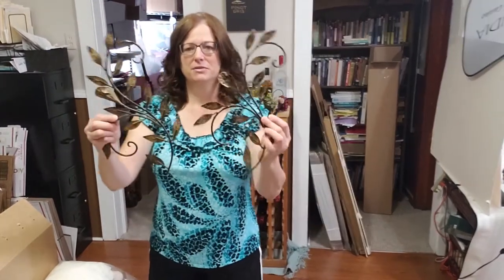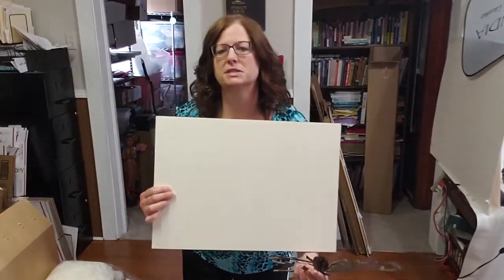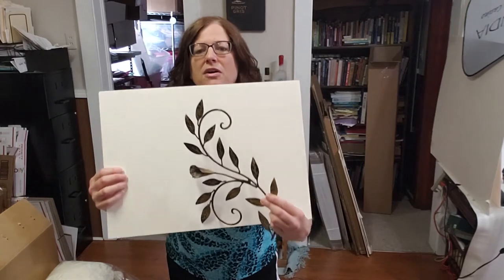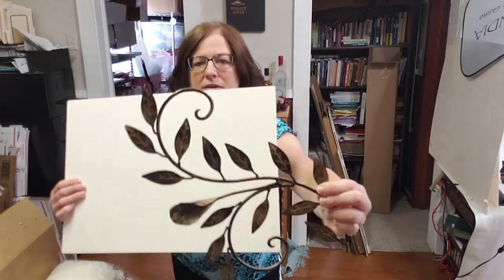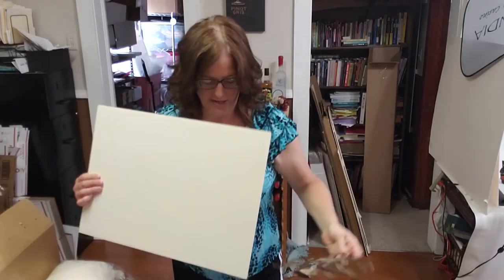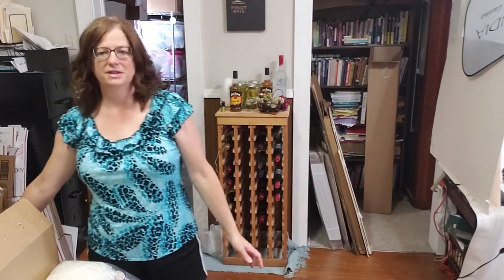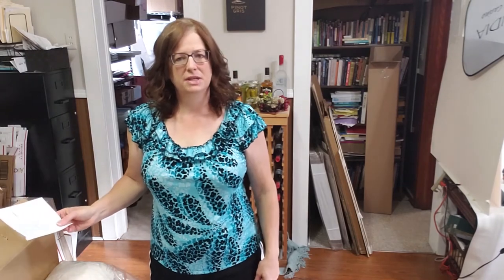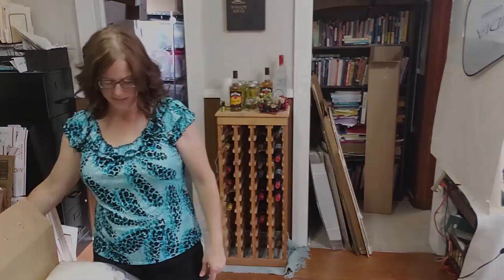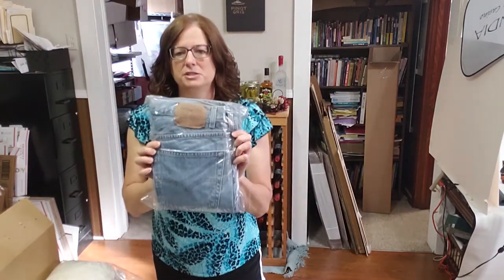I'm going to start with these metal leaves — they're wall hangings made of metal and they're brown. Both of these sold as a pair for $24.95. She is all in at $38.79 and they sold in two weeks.